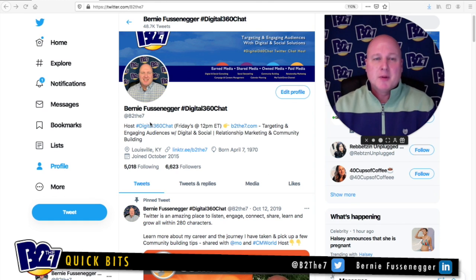Getting into the bio itself — keep in mind this bio is searchable, so it will show up in Google and search results. Use keywords, be very targeted, be very specific, and try not to use too many hashtags. I'm just using the one, but I try to cover the basis that I'm a host, what I do with targeting and engaging customers, relationship marketing and community building. Be very specific, have fun with it, but make sure you do put something in your bio so when someone comes to your page, that is what they see.